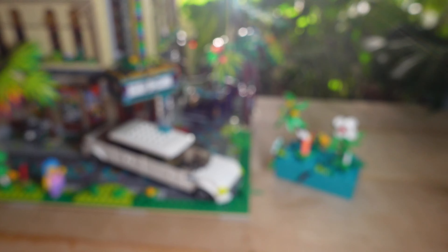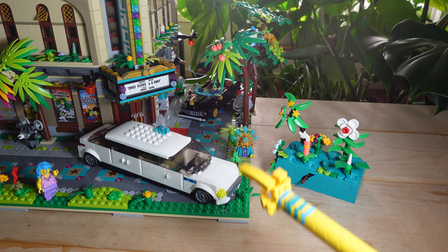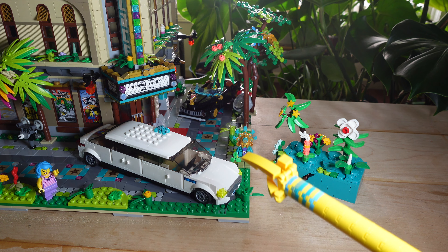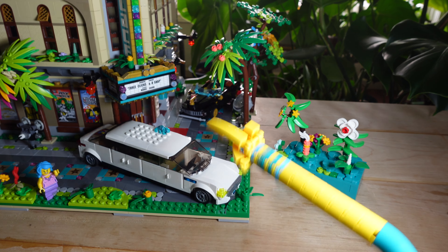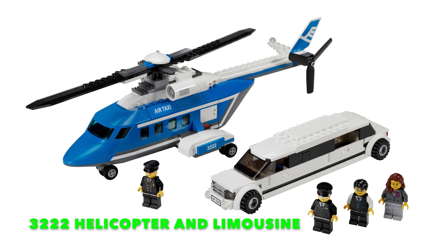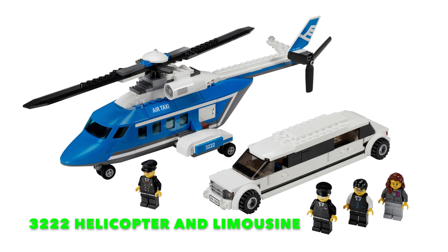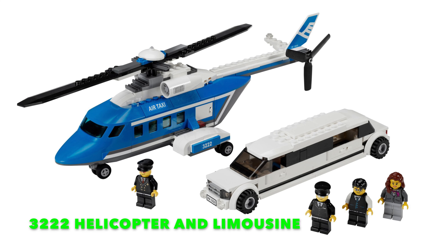Onwards to the origin story. This limousine is my own MOC, and I decided to create it because I had a problem with all the limousines that LEGO City sets have officially created. There are about three of them so far. The first one is set 3222, helicopter and limousine from 2010. It's a decent looking limousine — it's got blacked out windows and a good stretch to it — but the major issue is that they're only four studs wide, and four studs wide isn't a whole lot of room to work with.